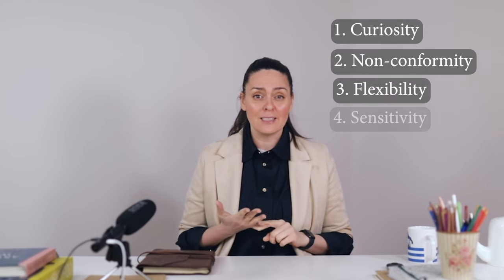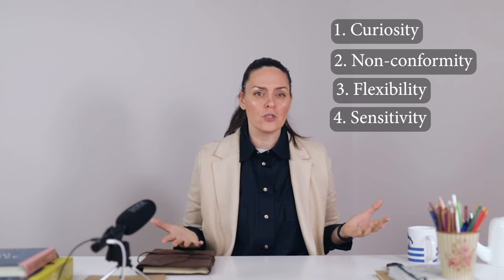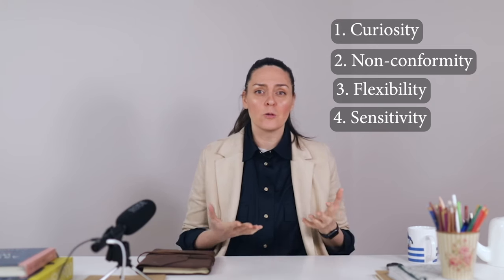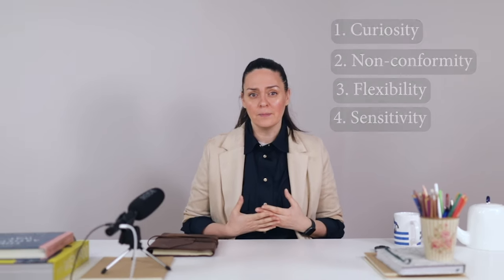So curiosity, non-conformity, flexibility, and sensitivity are some important features of creative people, and the spaces they live in can enhance those aspects of their identity. I'm curious — what element in your environment reflects your creative identity? Let me know in the comments, and if you wish to learn more about the relationship between space and creativity, you might like my video on home office interior design for more creativity.